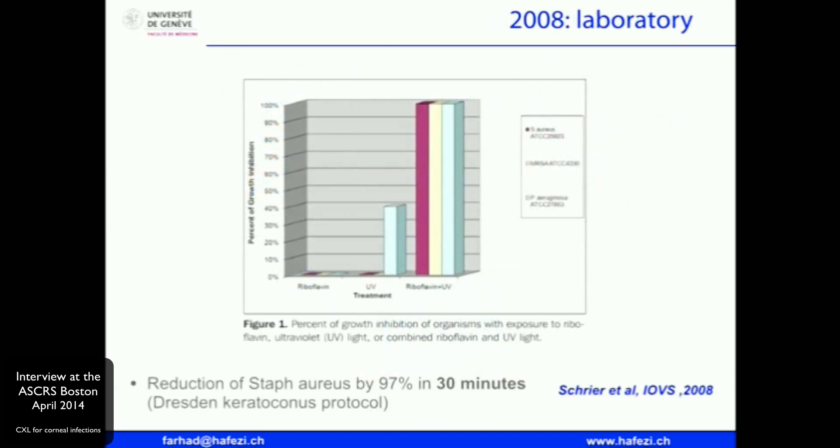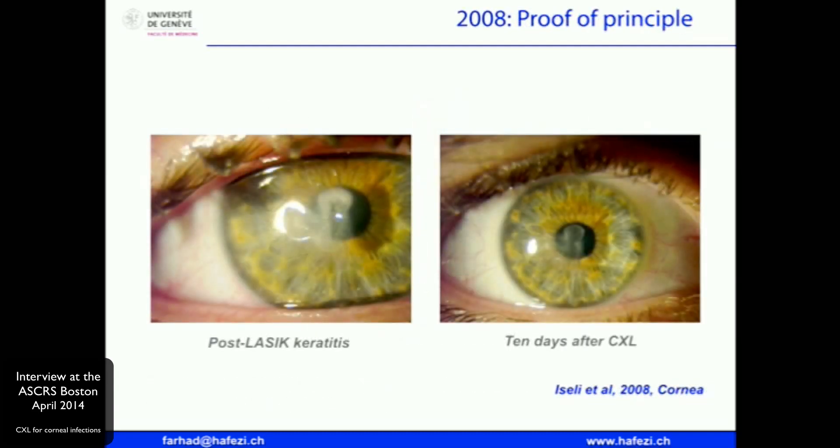The first study was performed in the lab in 2008. This was an Iovs paper showing that using the Dresden protocol settings — 30 minutes, 3 milliwatts — you can kill a lot of MRSA and Staph aureus. In the same year, we published the first results in a case series of five patients, having remarkable results in therapy-resistant corneal ulceration.